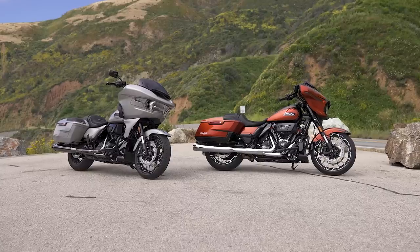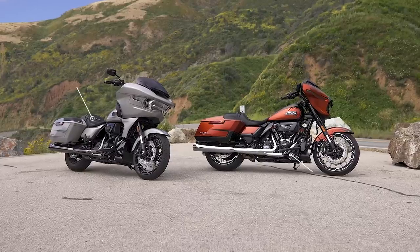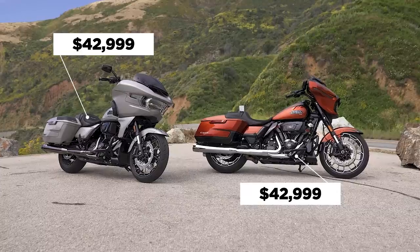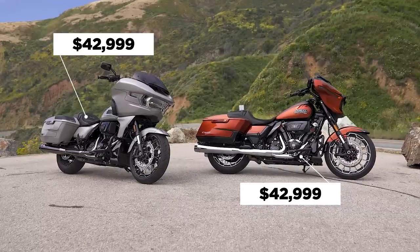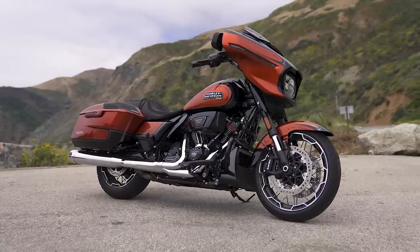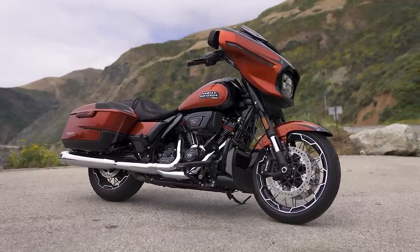The 2023 Street Glide and the 2023 Road Glide CVO models are $42,999. This one has whiskey neat paint on it that costs $6,000 — and by the way, it's almost sold out. They're hitting their target market. This is hand painted.